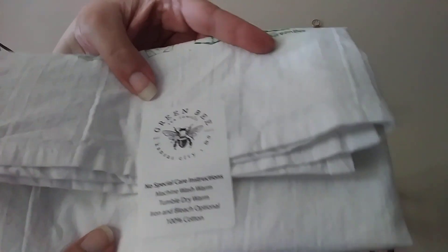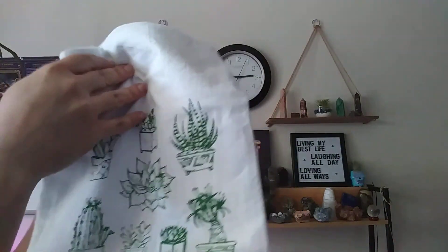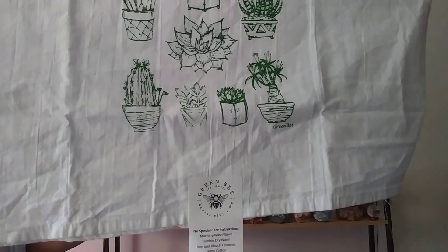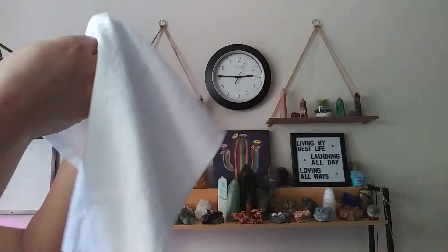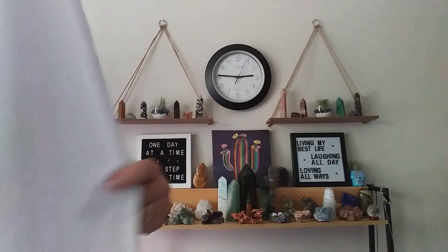Whatever it is, I already love it — I love everything plant. I'm not really sure what this is. It's a very nice size. I wonder if it's like a plant desk cloth or something. It's really big and nice and cottony. I love that — I might actually have to put this in my shop. That's super cute.